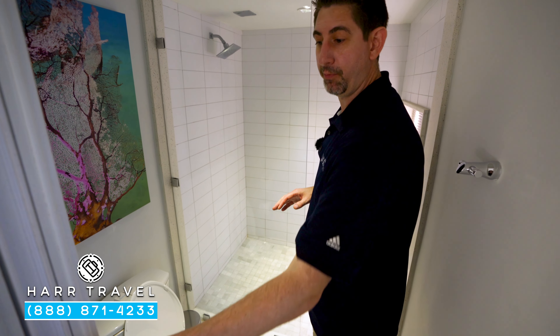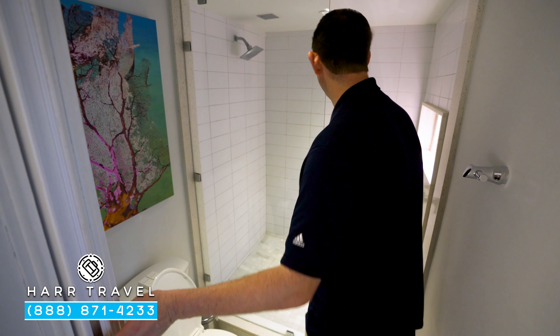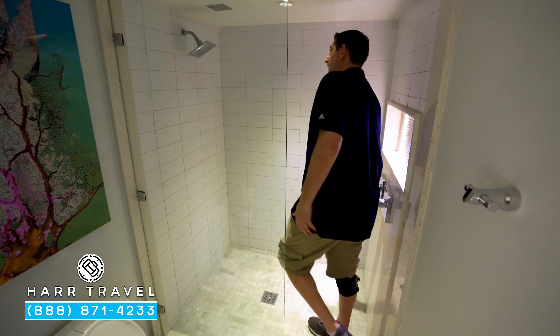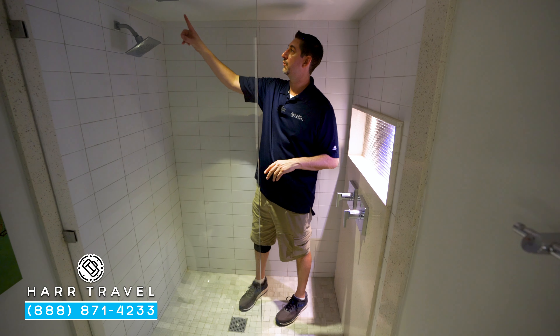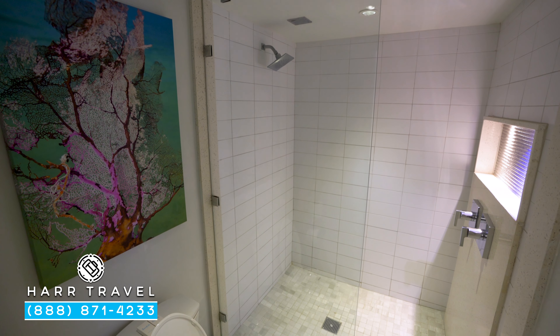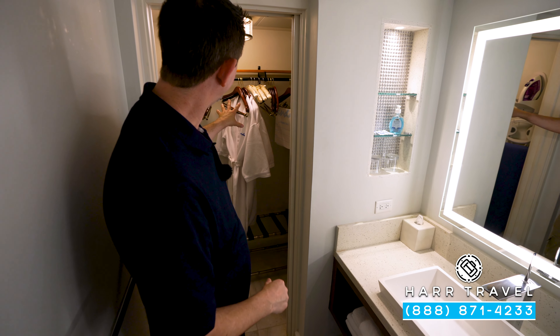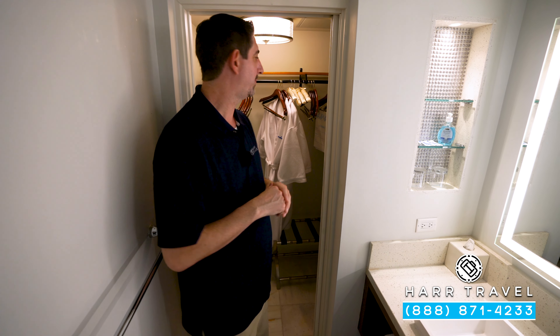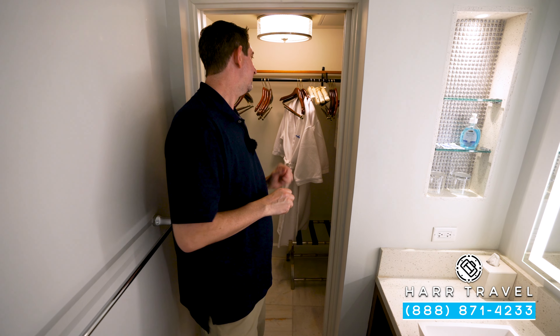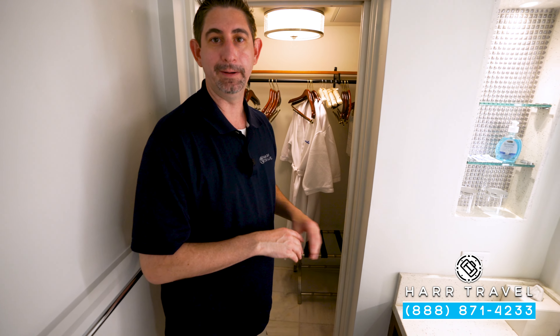Just inside the shower area, there is a door for an extra level of privacy. The shower features romantic lighting, a rainforest showerhead above, and a second showerhead as well. Just opposite is your closet with comfortable robes and slippers — a butler level amenity — along with a safe large enough for a laptop, an iron and ironing board, golf umbrellas, and plenty of storage.